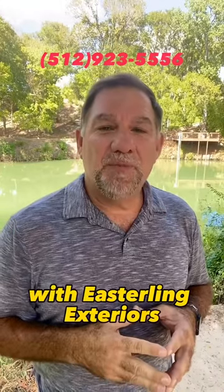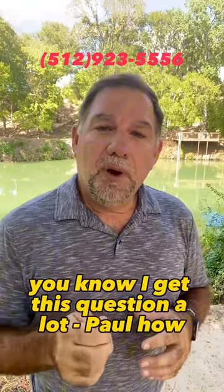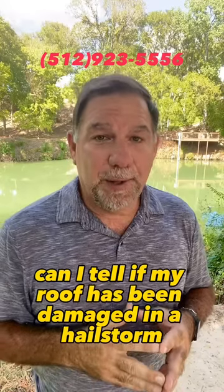Paul Easterling with Easterling Exteriors. I get this question a lot: Paul, how can I tell if my roof has been damaged in a hailstorm?